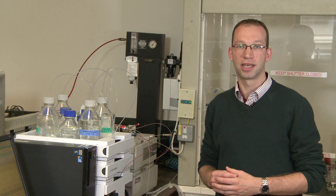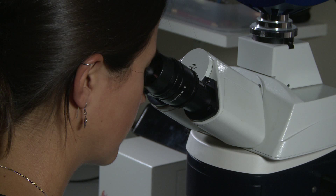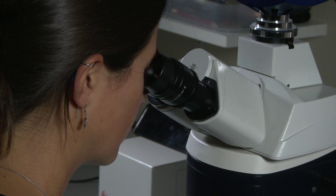Scientific analysis is not only used to alert us when something is wrong — it can also give us an insight into the original materials. Although from a distance the hat looks black, a photograph taken down the microscope shows that it actually contains quite a lot of red, and when we take a look at a cross section from this area we can see that this red is mixed with a blue pigment.